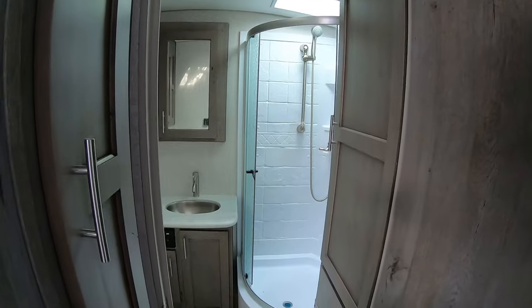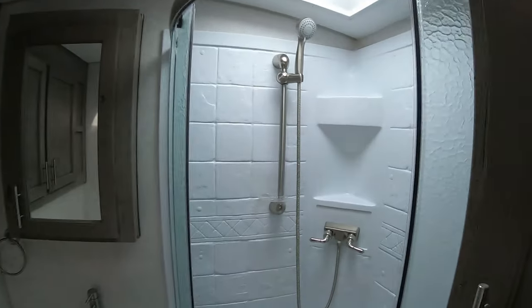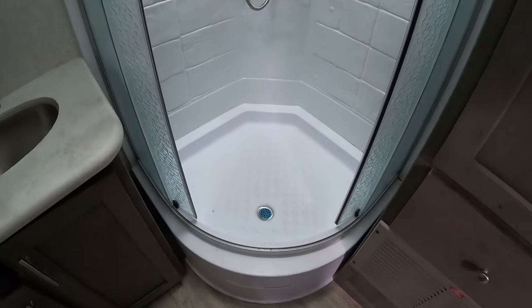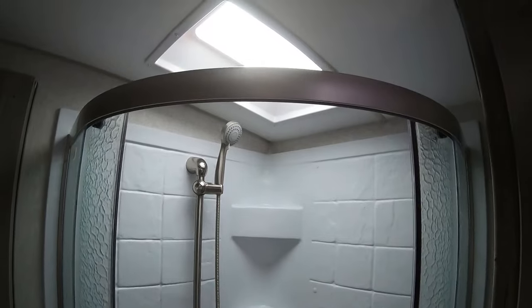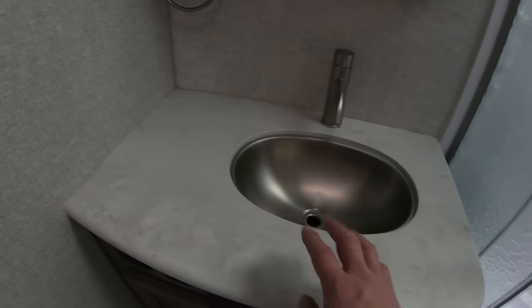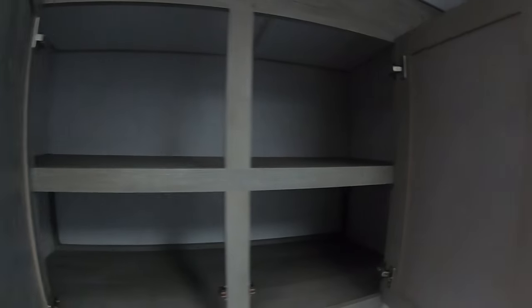Really good bathroom — the storage in here is surprisingly large. You have a corner shower, and this is actually a pretty good size corner shower with a skylight above it. Here's some of that giant storage, and you have a hanger option too — maybe for winter coats or bulkier items. There's a drawer in the bathroom as well. Turning over here you can see a pretty good size sink with a nice metal sink fixture and a medicine cabinet.